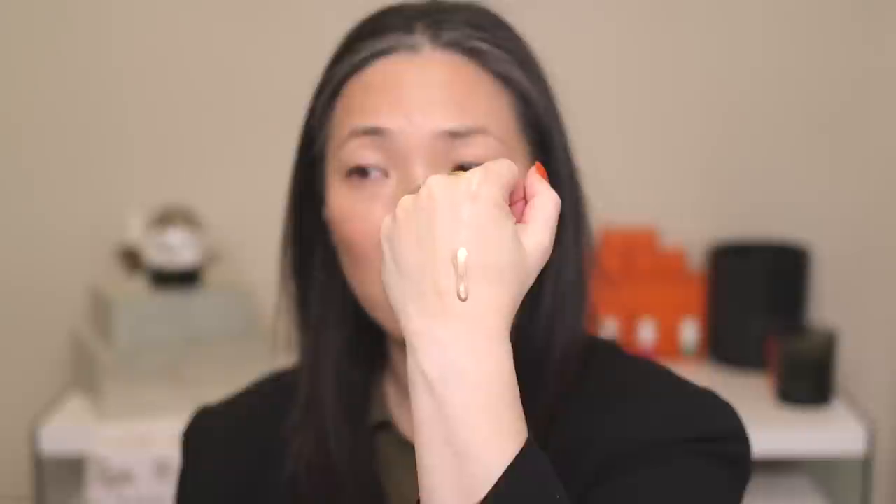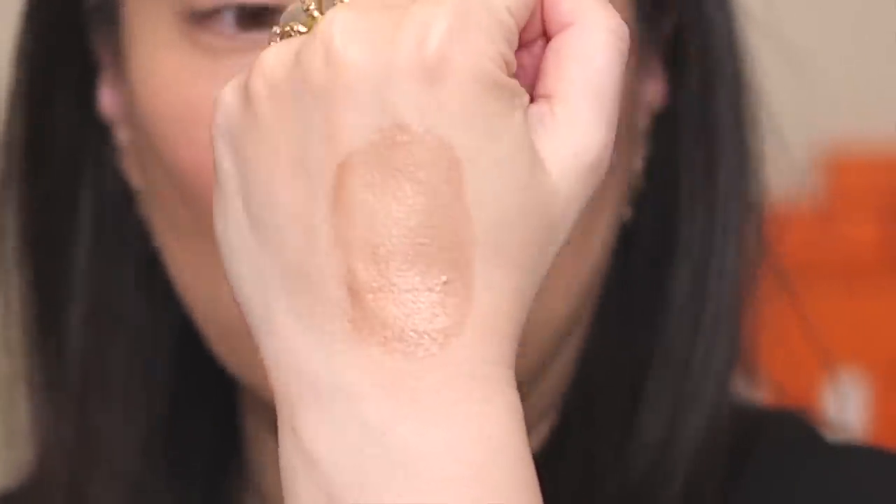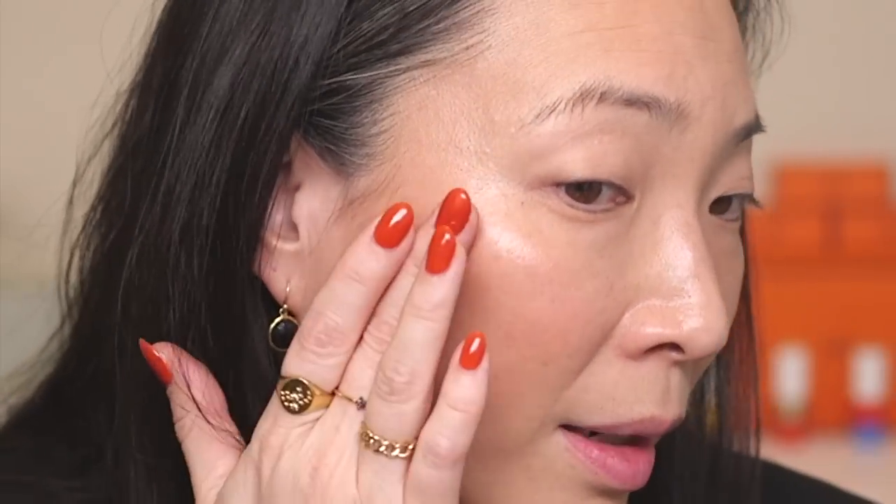I'm going to go ahead and swatch this. It has a nice pump dispenser at the top. You can see the consistency — it's fairly thin. That is actually a little bit deeper than I thought. The most logical application for this product is as a highlighter for a deeper skin tone, but I do want to see if there's any way I can use it on my light skin tone. I'm just going to use what I have on the back of my hand and pat it where I have the bronzer down.